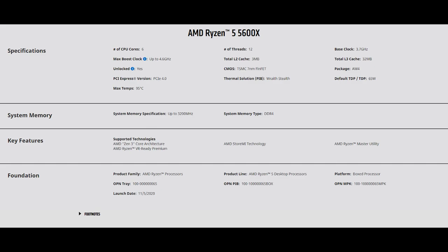The max temperature allotted is 95°C — that's when you're going to start seeing thermal throttling, so keep that in mind. Supported system memory is up to 3,200 MHz, and I have verified that it goes up to 3,600 MHz with no problem using the Trident Z Neo.